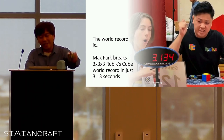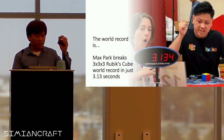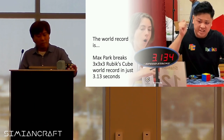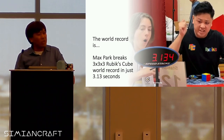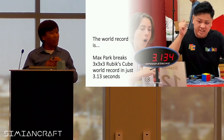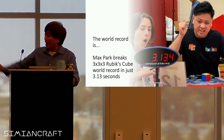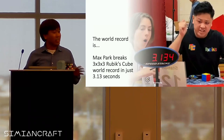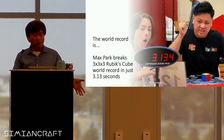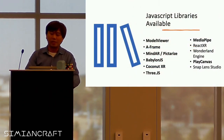Going back to the Rubik's Cube — the world record got broken this year, or a few months ago actually. Max Park broke the 3x3 Rubik's Cube world record in just 3 seconds. And notice the face of the guy who was timing it — it was amazing. Every year a lot of people are trying to break this record.